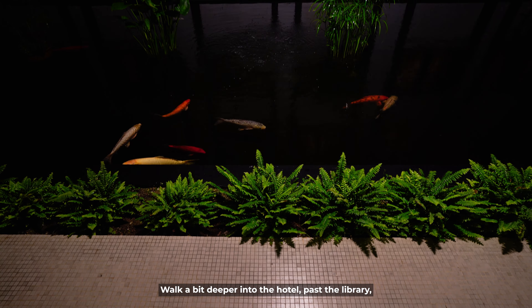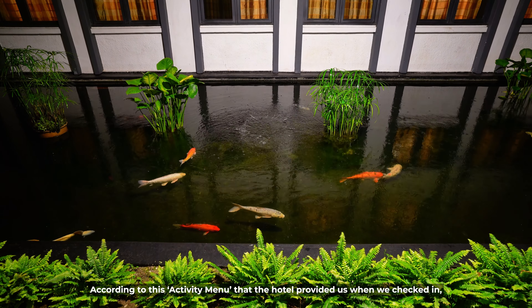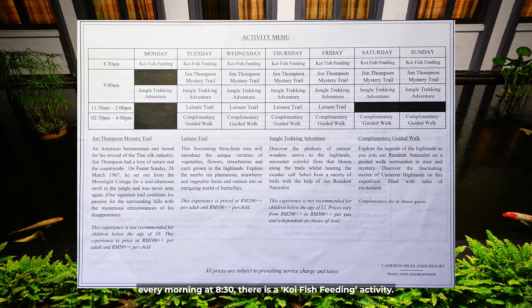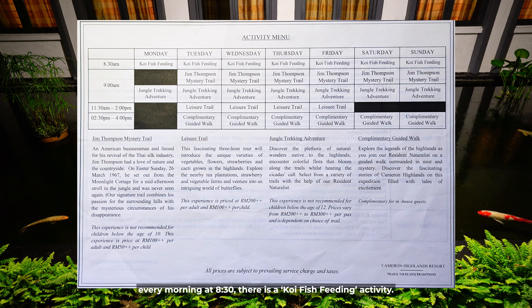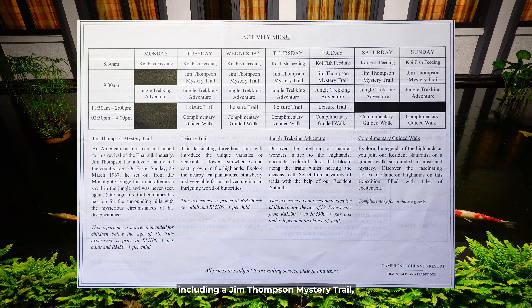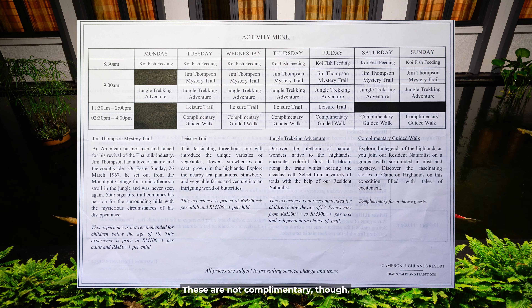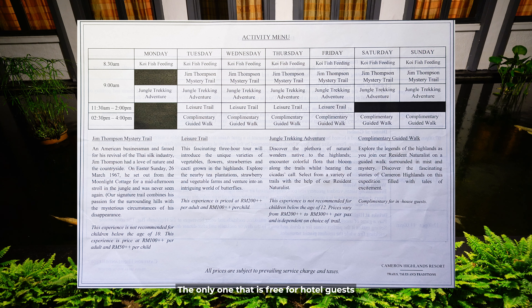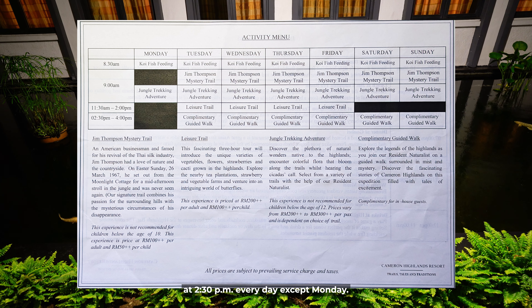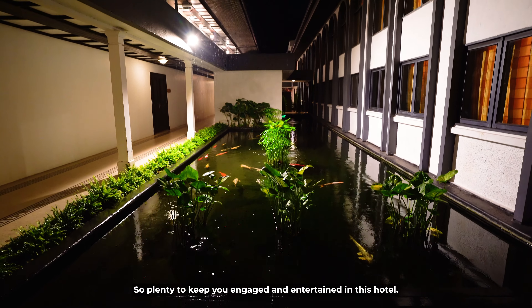Walk a bit deeper into the hotel past the library and you'll encounter a koi pond. According to the activity menu provided at check-in, every morning at 8:30 there is a koi fish feeding activity. There are also a few trails you can participate in, including a Jim Thompson mystery trail, a leisure trail, and a jungle trekking adventure. These are not complimentary, though. The only free activity for hotel guests is the guided walk at 2:30pm every day except Monday.